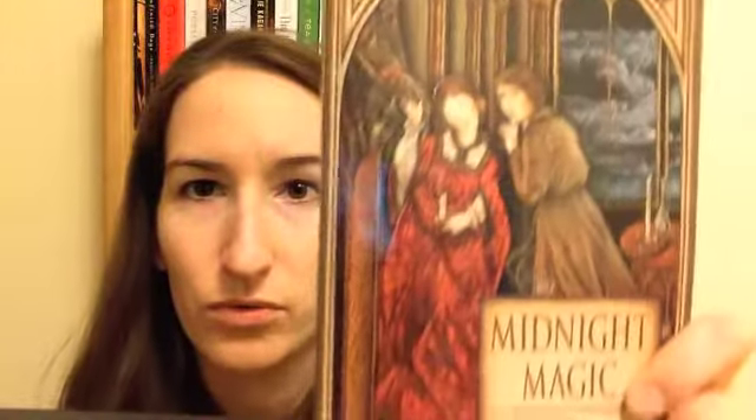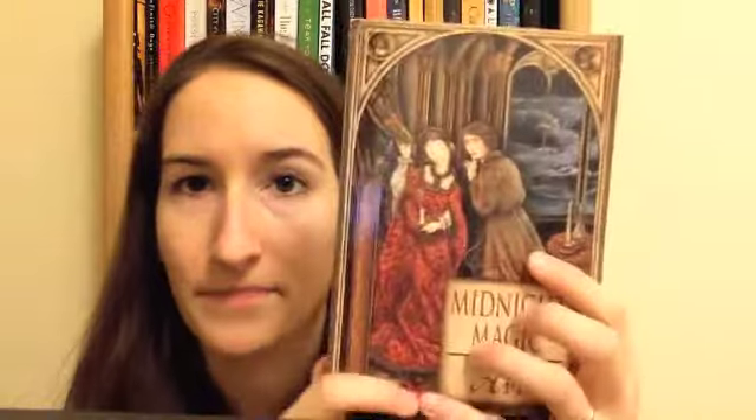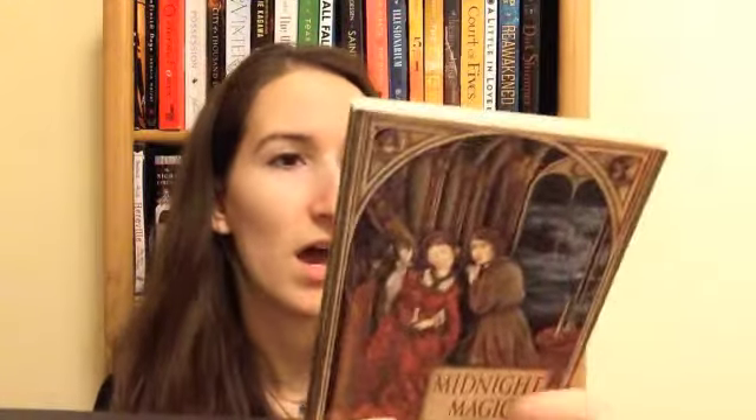The next one I kind of got on a whim because I had seen the cover before and it intrigued me. It is Midnight Magic by AVI. This is another middle grade, I believe, and it just has this kind of old renaissance-y look to it. It sounds like a historical mystery type of thing, and I love some of AVI's other books, so I think this one will be an interesting read.